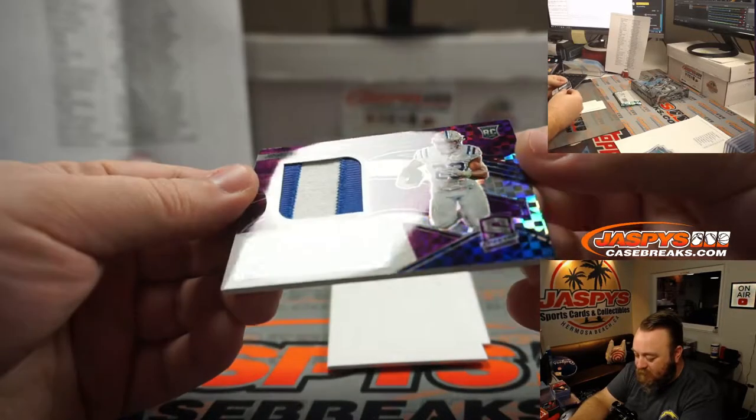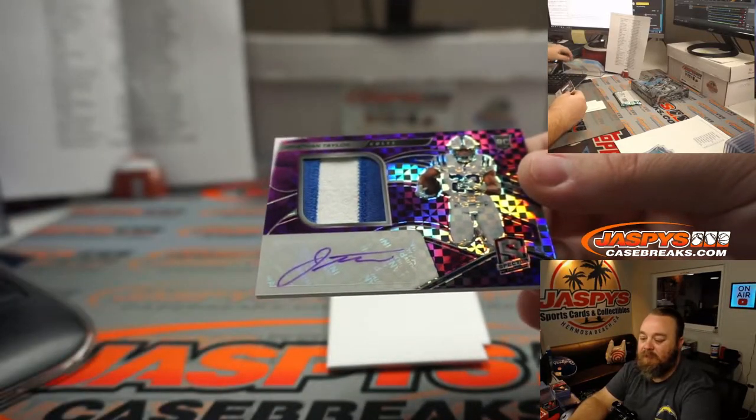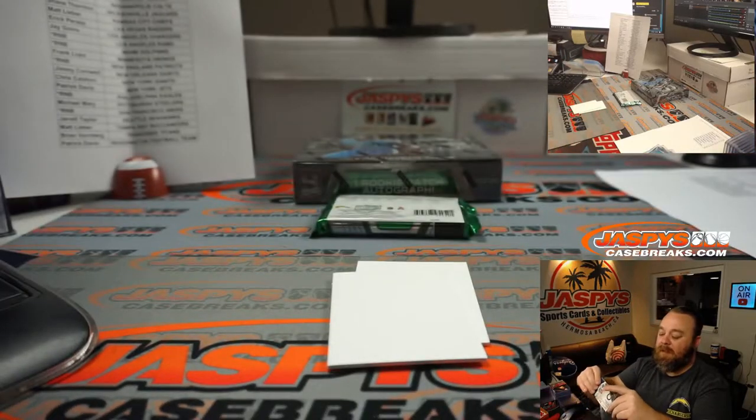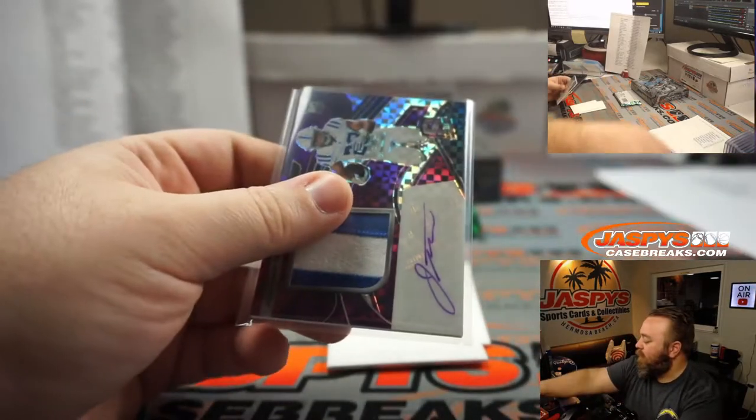Two color patch and a little purple ink, Jonathan Taylor, Indianapolis Colts. Matt Lieber. 13 out of 35 on that one.